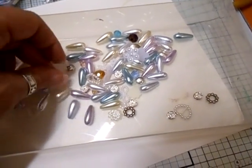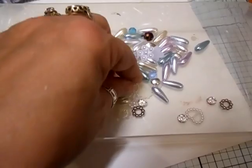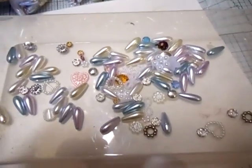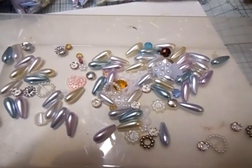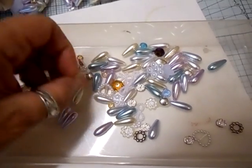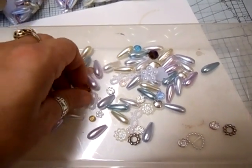My camera's not focusing, so I'm sorry. Some more flat back bling. I'm finding it difficult to hold this camera. I have to let you know, my hand's feeling a lot better today — I am using my thumb properly.